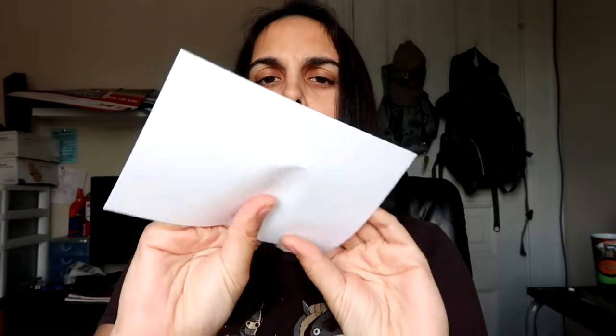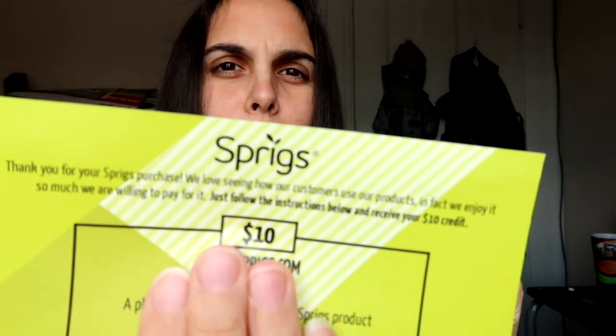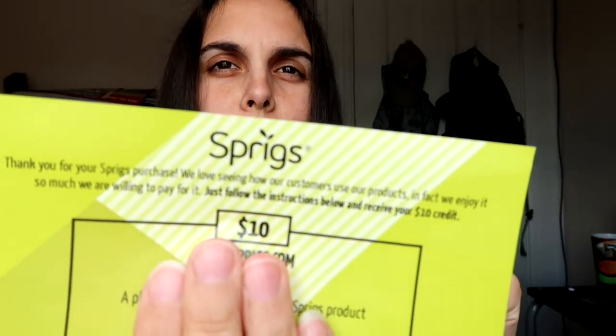I probably shouldn't show this off just in case, but apparently I can get ten dollars off Sprigs. I don't know what this is - it thanks me for my purchase. What did I buy? I don't even know. Maybe it's something in this box - let's keep digging.